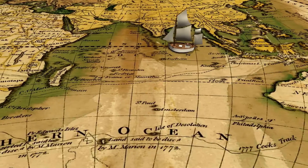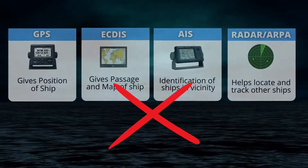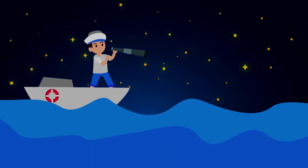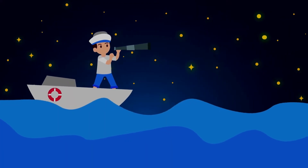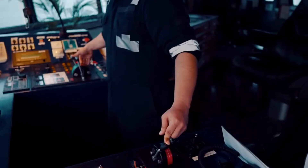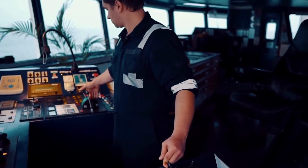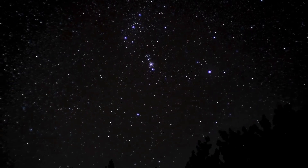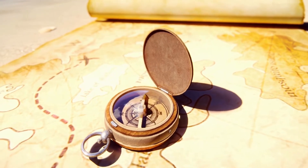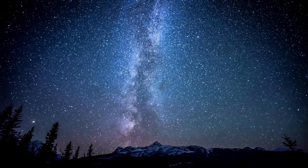Have you ever wondered how sailors in ancient times managed to navigate the treacherous sea without modern instruments such as GPS, radar, etc.? It was done using stars, which has been an essential technique for sailors throughout history. Even in today's modern world, with advanced navigation technology, the stars continue to play a significant role in maritime navigation. Let's explore how ships navigate using the stars and the fascinating celestial navigation techniques employed by seafarers.